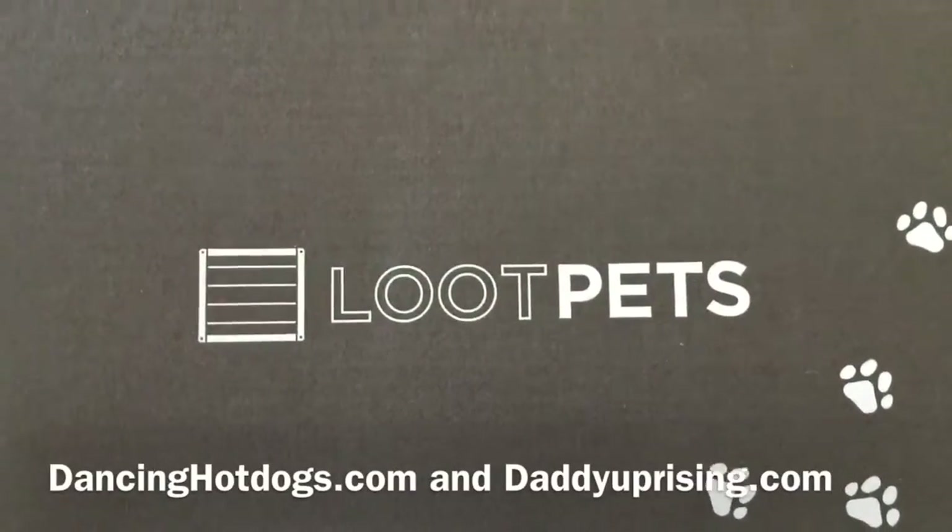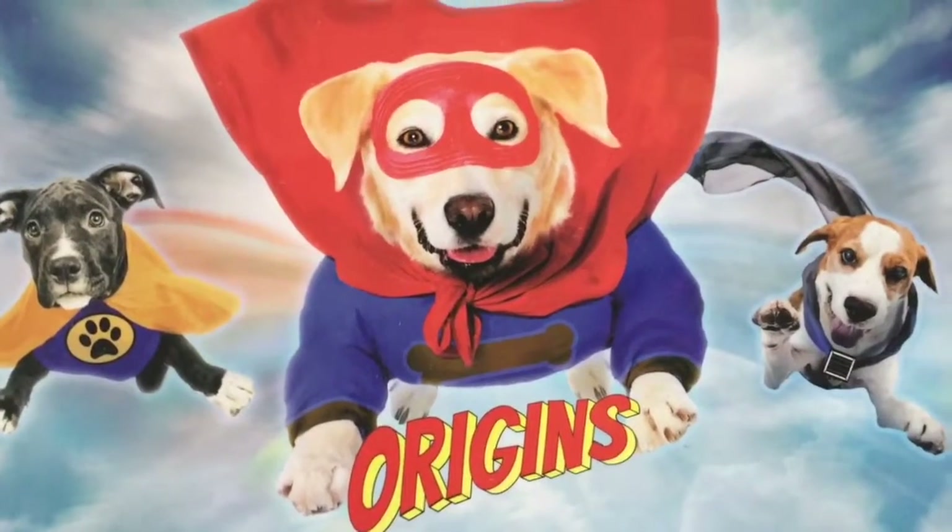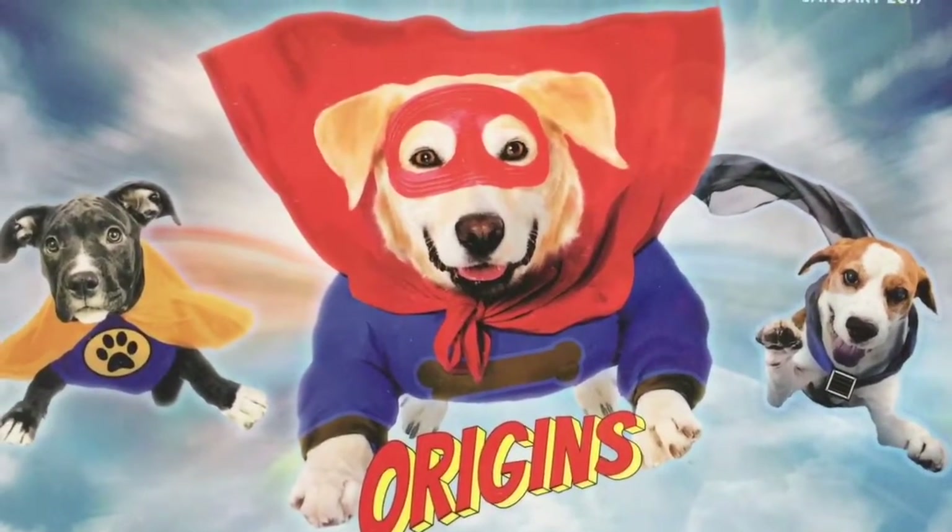Hi, everyone. This is Eddie from Dancing Hot Dogs. Today, we're checking out Loot Pets for January, keeping in the theme of the original Loot Crate. We have Origins for January 2017.